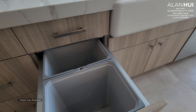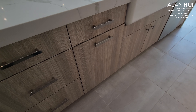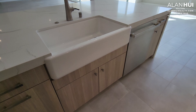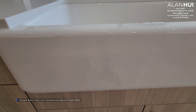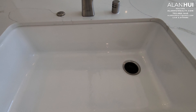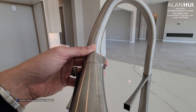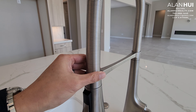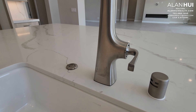Here we have a trash can pullout. The kitchen sink is a single-bowl cast iron farmhouse apron-front sink. The kitchen faucet is a Kohler spring pull-down faucet.